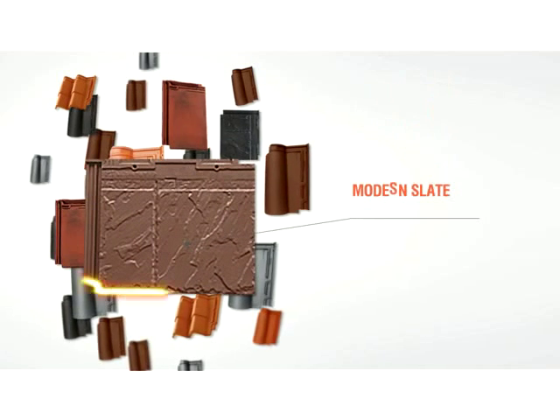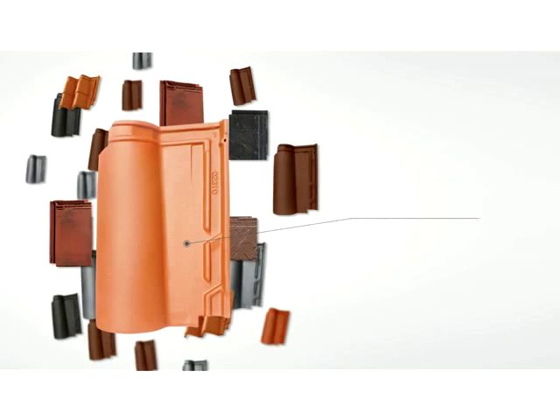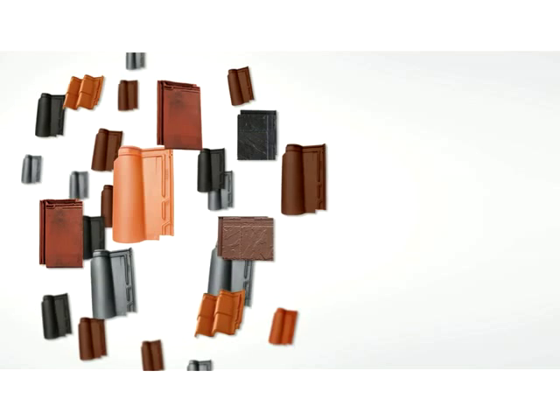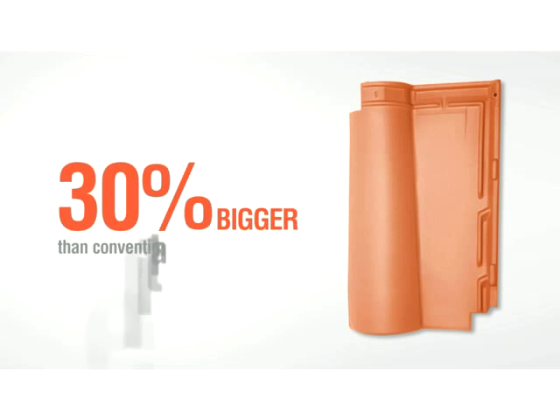Revolutionized from Roman TBF, our proven roof tile that has been produced for the last 10 years, we present to you our latest innovation — a new innovation designed to make the beauty of clay tiles more affordable.